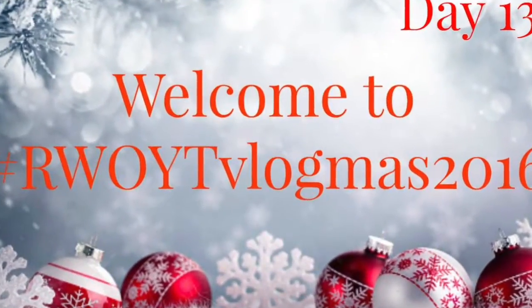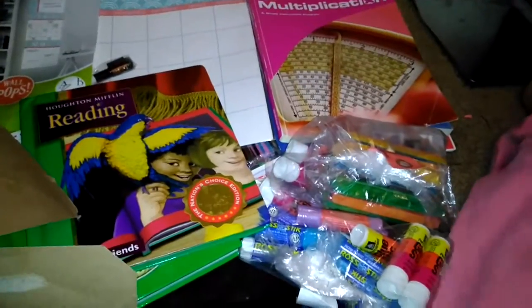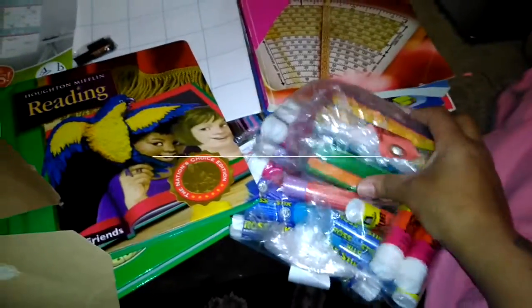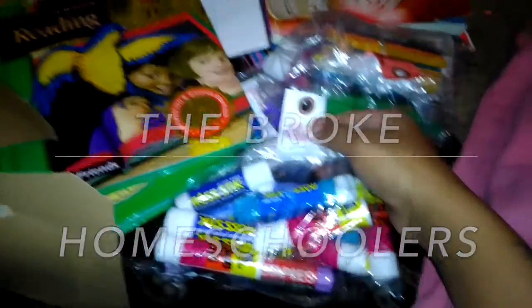Hey guys, welcome back to my channel! Today I am showing you a quick homeschool haul that we got from the thrift store over this past weekend. We went to a thrift store that's about 30 minutes away from me.